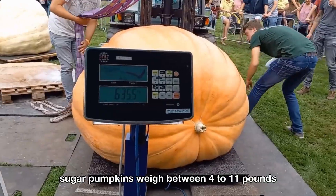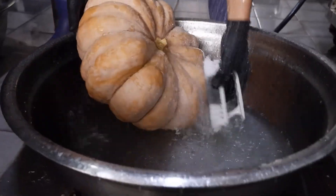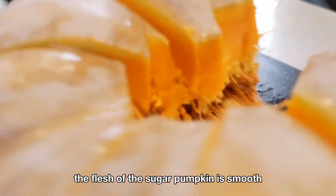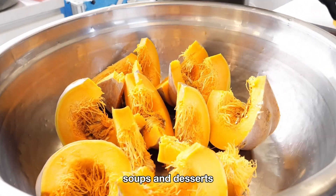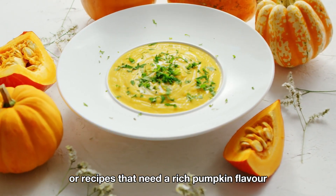Sugar pumpkins weigh between 4 to 11 pounds and have a thin, bright orange skin. The flesh of the sugar pumpkin is smooth, sweet, and low in fibers, making it perfect for baking, soups, and desserts. This is the most popular type of pumpkin for sweet dishes or recipes that need a rich pumpkin flavor.